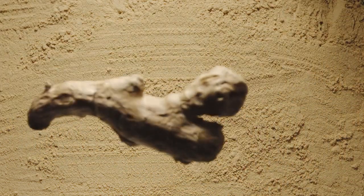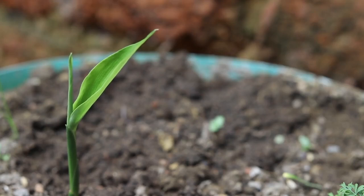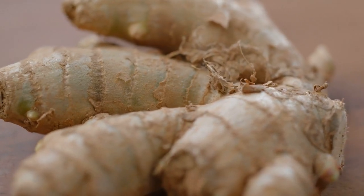Anti-aging benefits: the antioxidants in ginger powder help combat oxidative stress and reduce signs of aging. It can help prevent wrinkles, fine lines, and age spots.